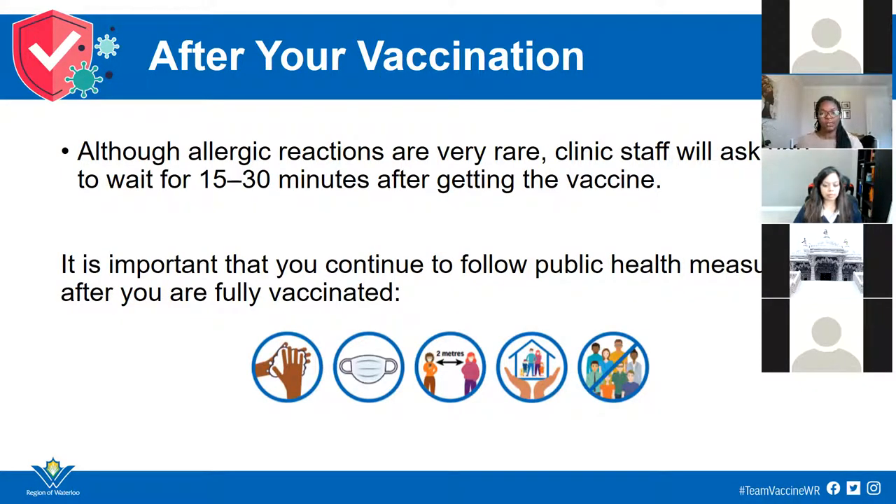After your appointment, there are a few things to keep in mind. As Meghna mentioned, allergic reactions are very rare, but clinic staff will ask you to stay and wait about 15 minutes in general, or 30 minutes if you have expressed allergies to anything — just to keep an eye on you in case of allergic reactions. After that, they will let you go and give you information about booking your second appointment. It's important to remember that although we see great effect after the first dose, continue to follow health measures — wash your hands, wear a mask, socially distance two meters apart, keep contacts to those within your household, and avoid crowds.